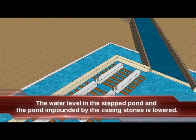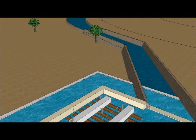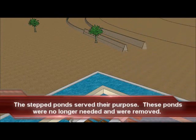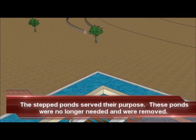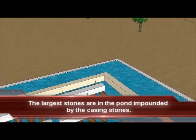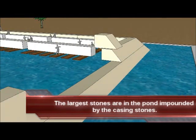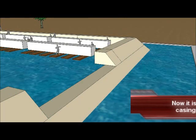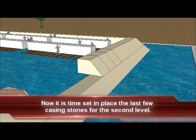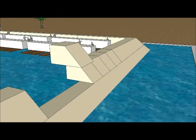After all of the few dozen massive stones on barges which were needed to build the Great Pyramid entered the pond impounded by the second layer of casing stones, the level of this pond is lowered down to the first level of casing stones. Then the second layer of casing stones can be completed. This is accomplished by removing the berms which made up the temporary stepped ponds and then setting in place the last few casing stones of the second level.